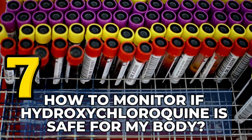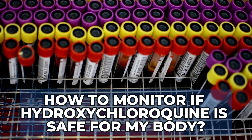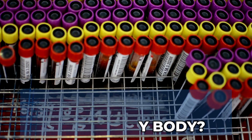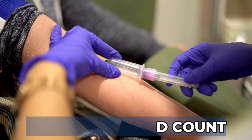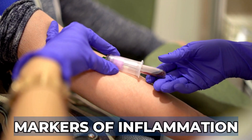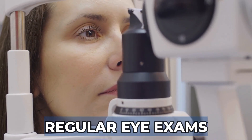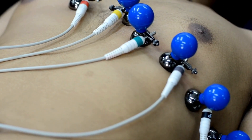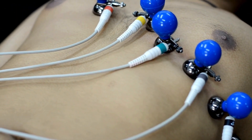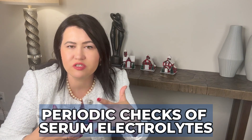How to monitor if hydroxychloroquine is safe for your body? Monitoring the safety of hydroxychloroquine involves baseline and periodic tests. This includes a complete blood count, liver function test, kidney function test, and other tests like markers of inflammation. Regular eye exams are crucial and should be conducted at baseline and every year after you start treatment, especially if you have already 5 years of treatment. In addition, monitoring for potential cardiac side effects may involve EKGs, assessing muscle function, and periodic checks of serum electrolytes.